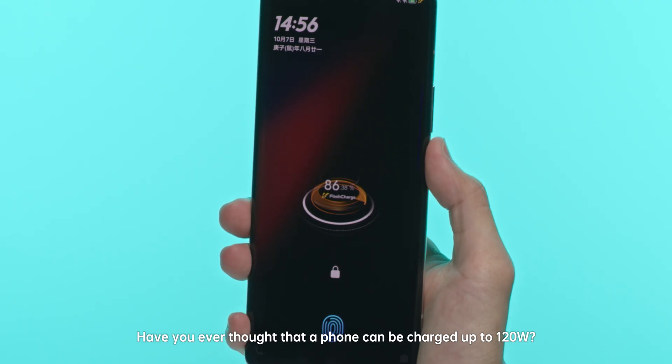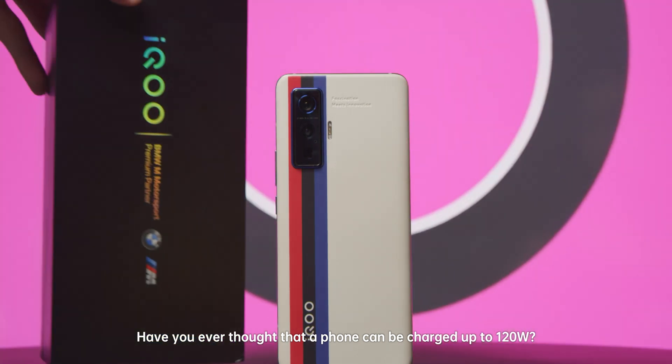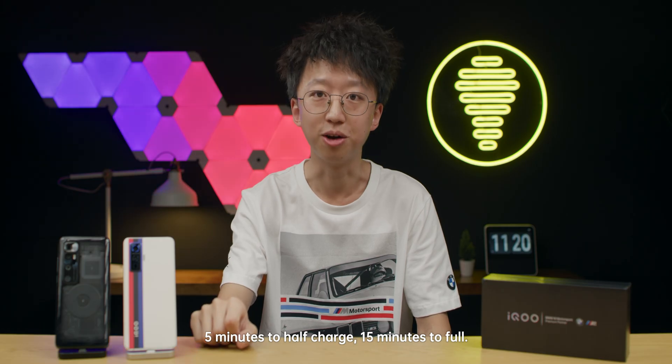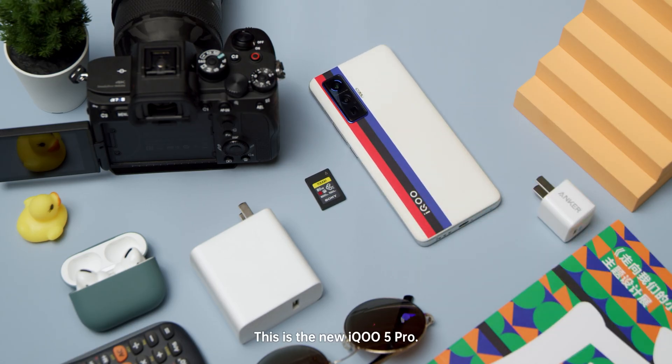Have you ever thought that a phone can be charged up to 120 watts? 5 minutes to half charge, 15 minutes to full. This is the new iQoo 5 Pro.